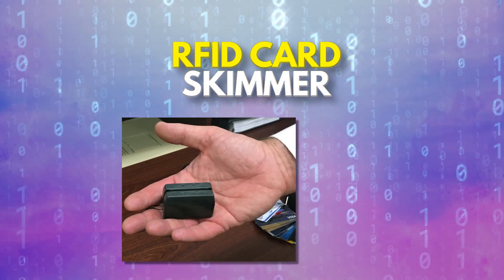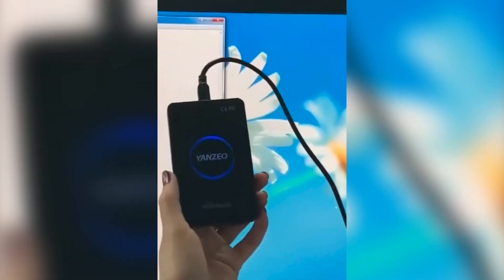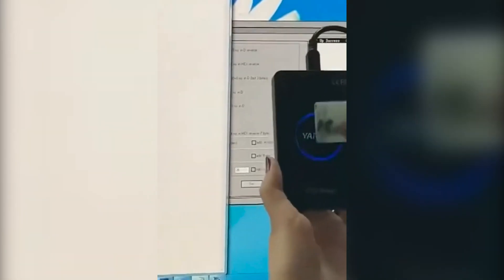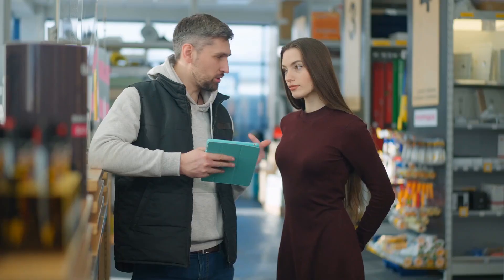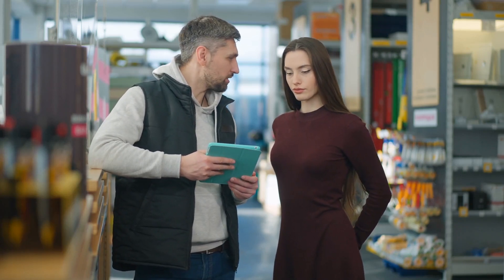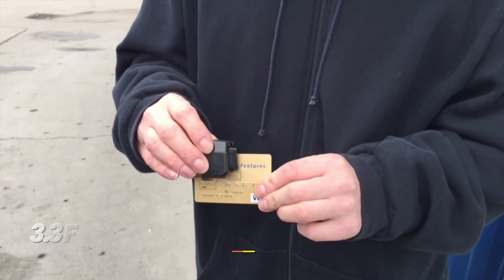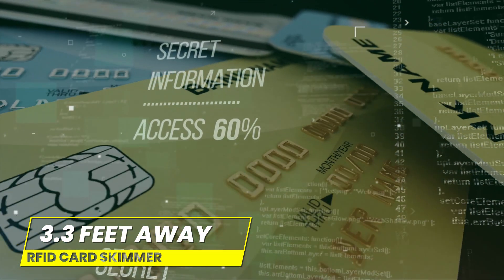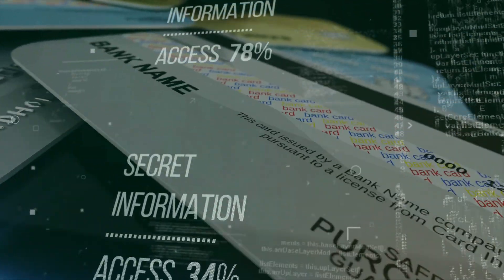First up, we've got the sneaky little RFID card skimmer. This bad boy is a favorite among credit card thieves, allowing them to swipe your sensitive information while you're busy picking out snacks at the convenience store. These crafty criminals work in pairs — while one distracts the store owner with fake questions about the price of a bag of chips, the other sneaks over to the payment terminal and slaps on this tiny device. From up to 3.3 feet away, the skimmer can copy all your credit card details faster than you can say identity theft.